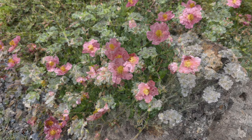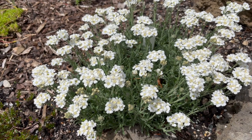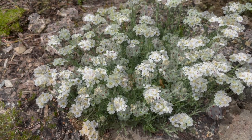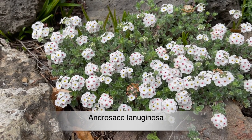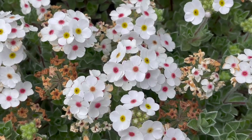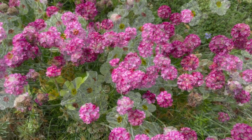We start with Achillea Argentea. This is a mat-forming perennial and it makes a great little ground cover. Androsace Lanuginosa, or Woolly Rock Jasmine, is a low-growing evergreen ground cover with very attractive small flowers.